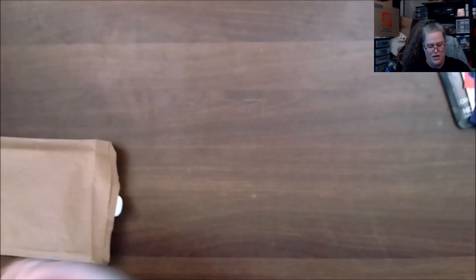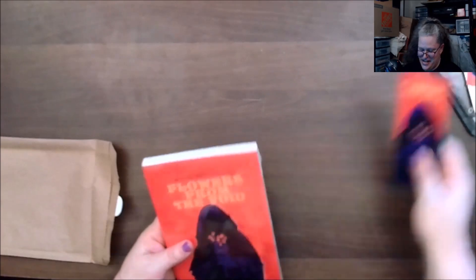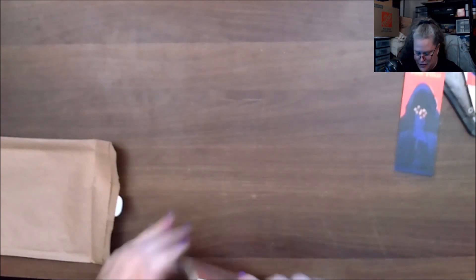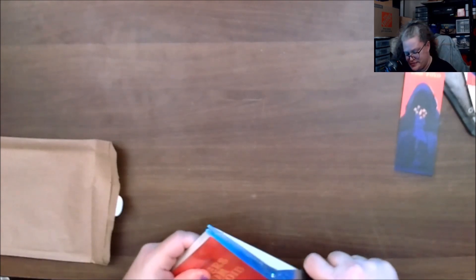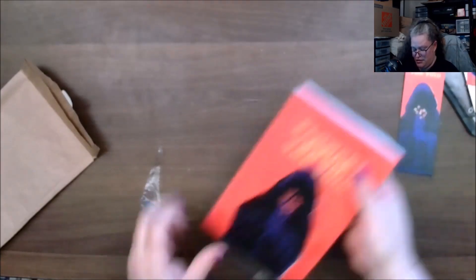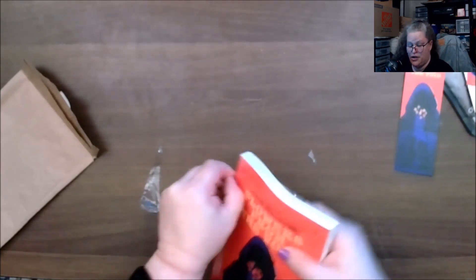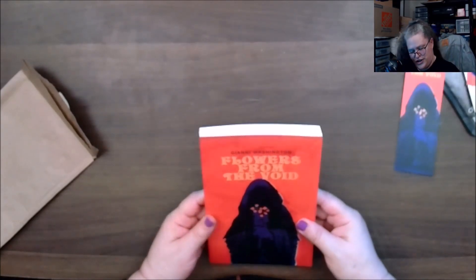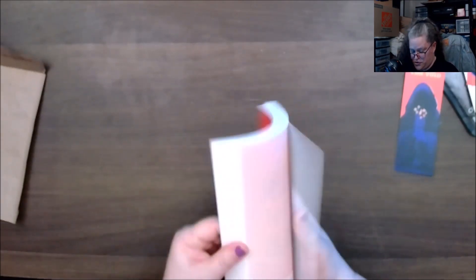Let's start with the smaller of the two books. Let me get it out of the plastic — I don't think I've ever gotten one in plastic from them, but I'm pretty sure I have. All right, so this is 'Flowers from the Void' by Gina Washington — I am probably butchering her first name. Oh, and here's the author — we have a picture!